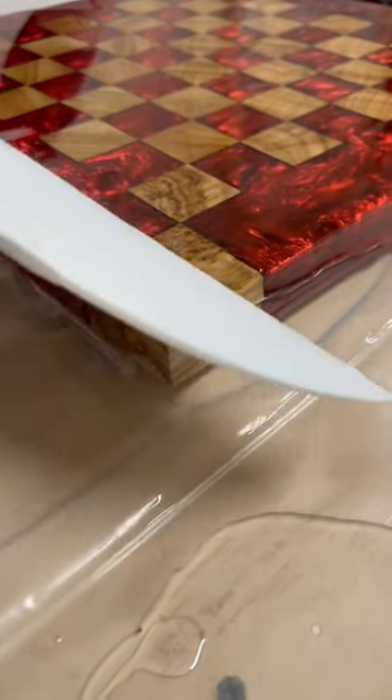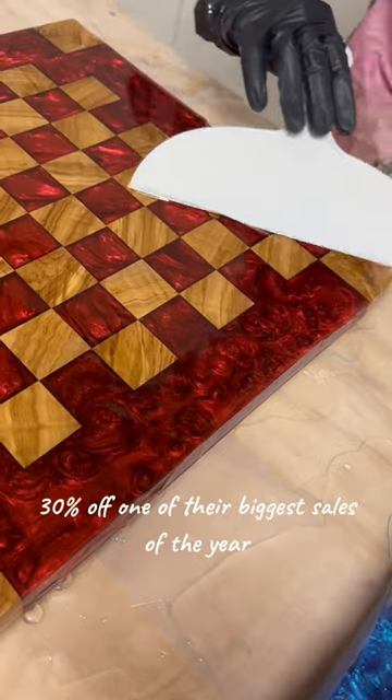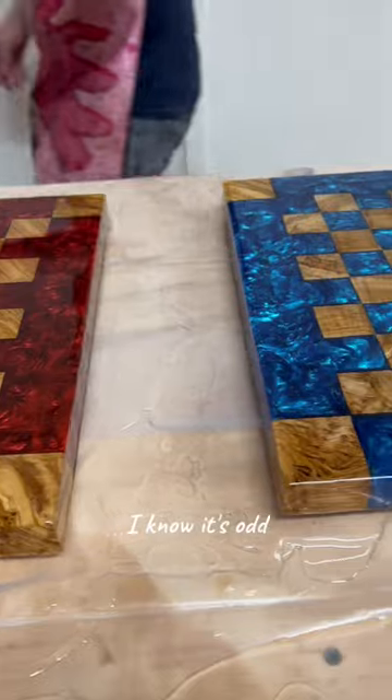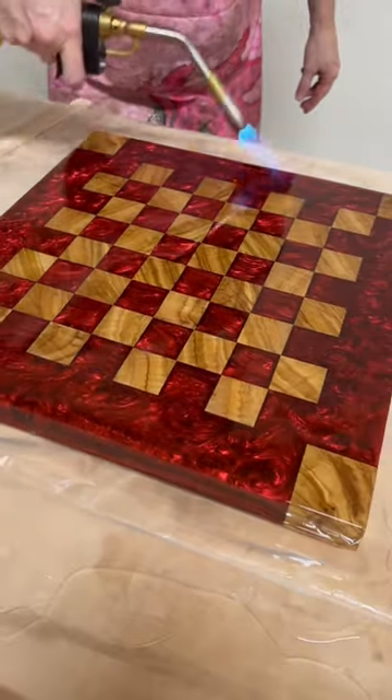And there's good news. Right now it's 30% off. One of their biggest sales of the year, randomly in February. I know it's odd, but if you click the link in my bio, you'll find 30% off Promise Epoxy.